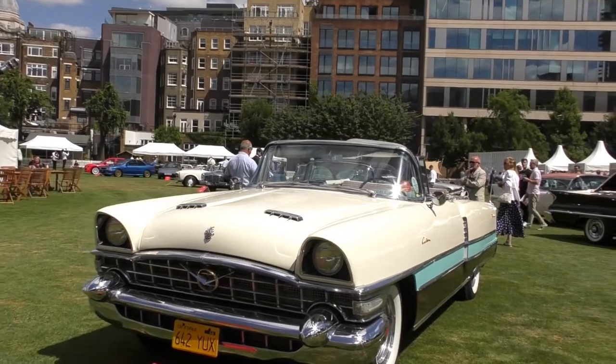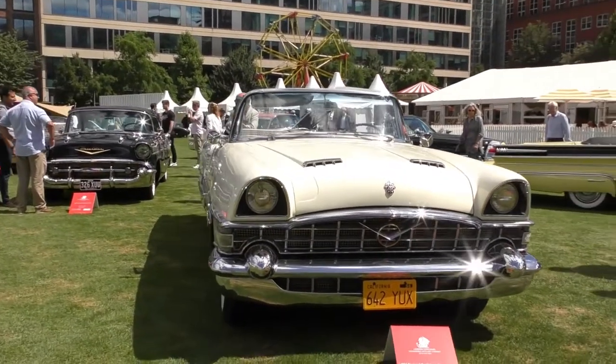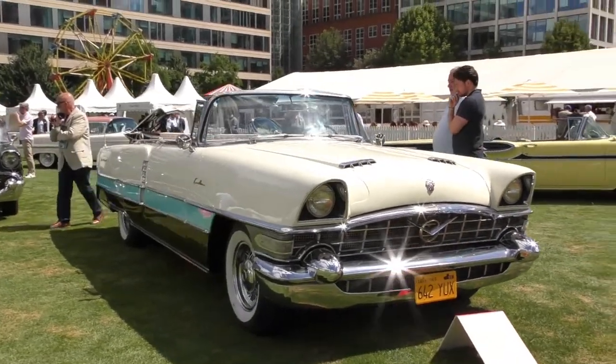It's cool though, hey? 1956 Packard Caribbean convertible. Never seen one of these before.